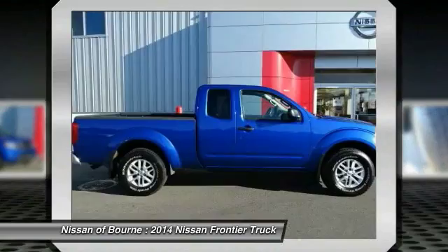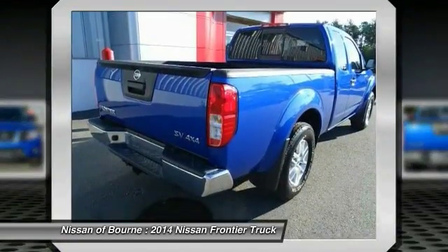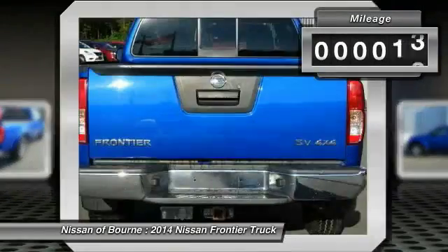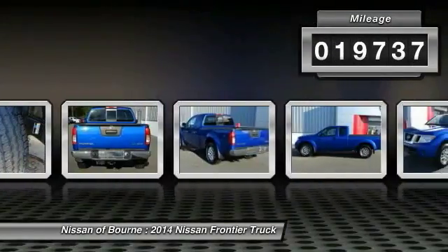The Frontier's interior comforts include cab versatility, under seat storage, and seating for five. This vehicle has less than 20,000 miles. Here are some of this vehicle's great options.